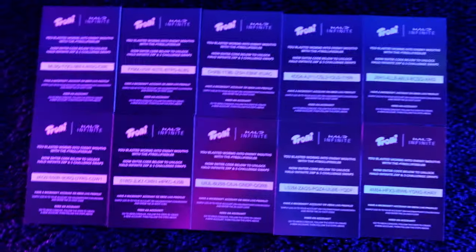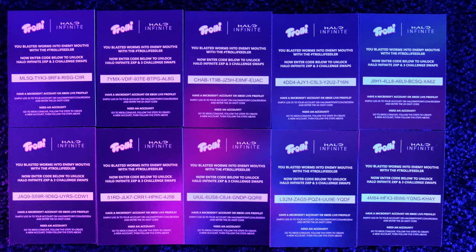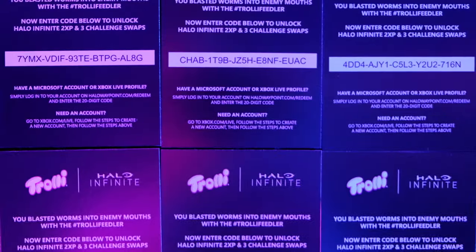Before this video even gets started, Trolley has handed me 10 Halo Infinite digital download codes — they're on the screen right now. First person to claim them gets three challenge swaps and two XP boosts per code. Good luck, guys!